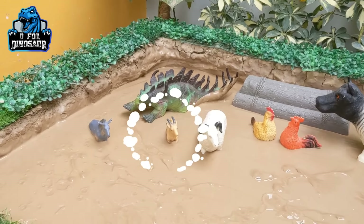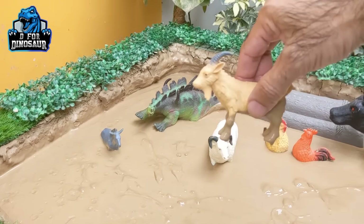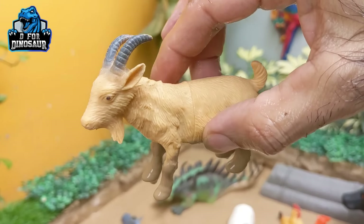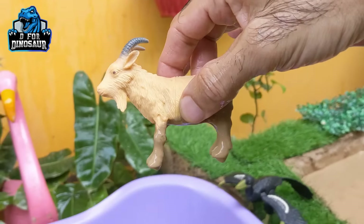Let's see what we have next. Here we have a very lovely goat — a cute farm animal. The goat has many horns and a little beard. Let's clean this beautiful goat.